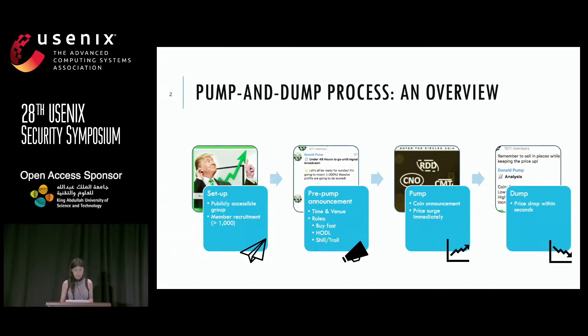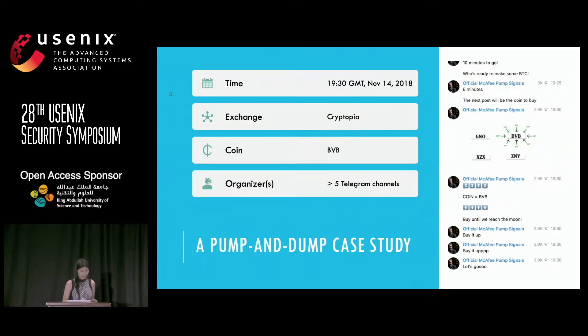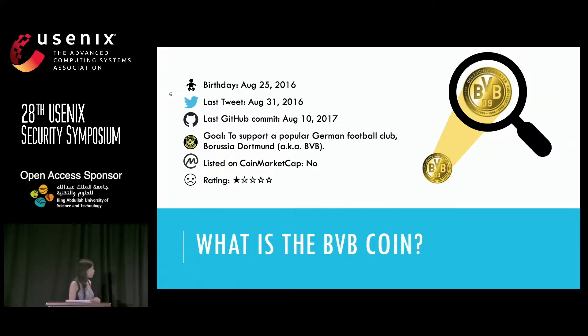After the pump comes the dump — the price will fall drastically. Looking at a specific case study, this pump and dump event occurred in November 2018 on Cryptopia. The target coin was BVB, which was a completely dormant coin. It was launched in 2016, and afterwards there was little activity observable from either GitHub or their Twitter account, with a very low rating on Cryptopia. Exactly this type of coin is a target for pump and dump organizers because they can easily manipulate the market.